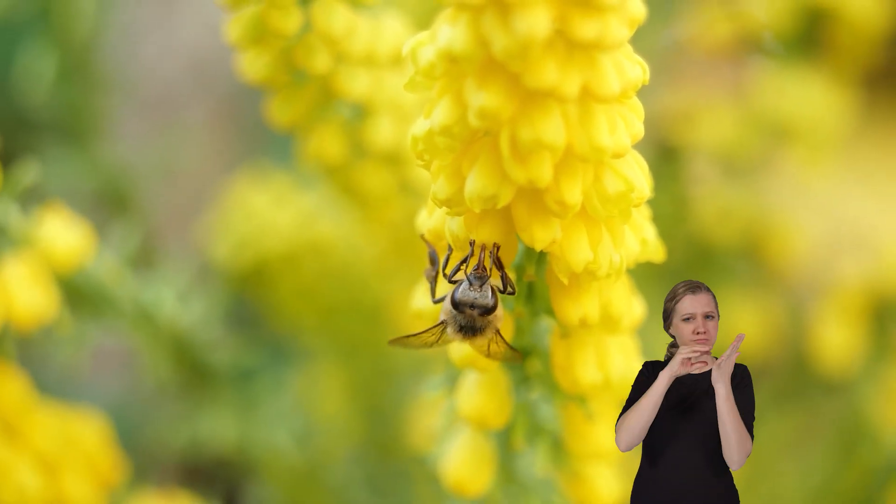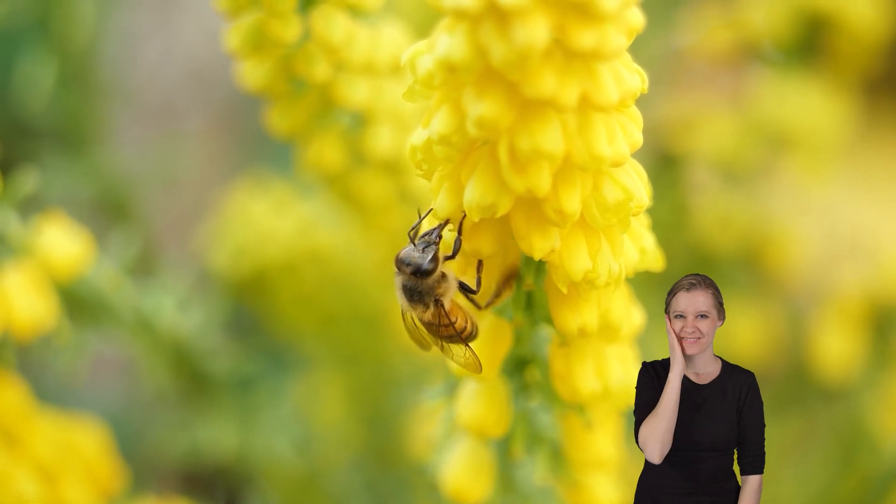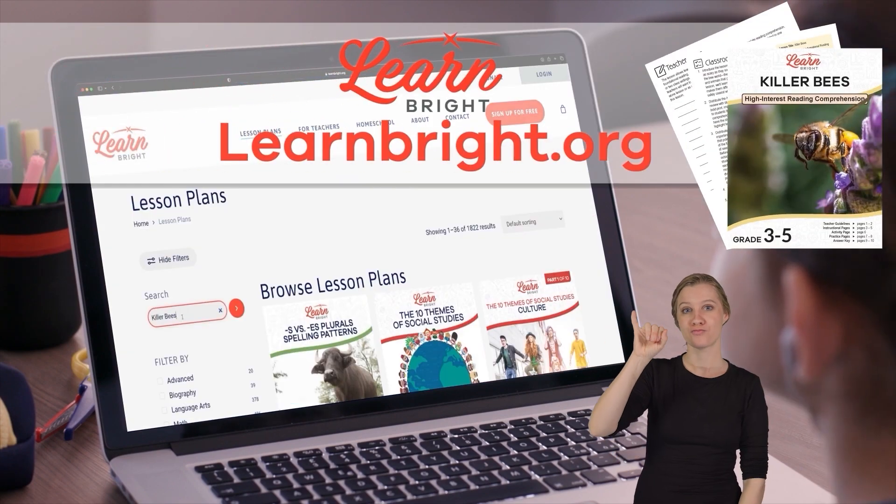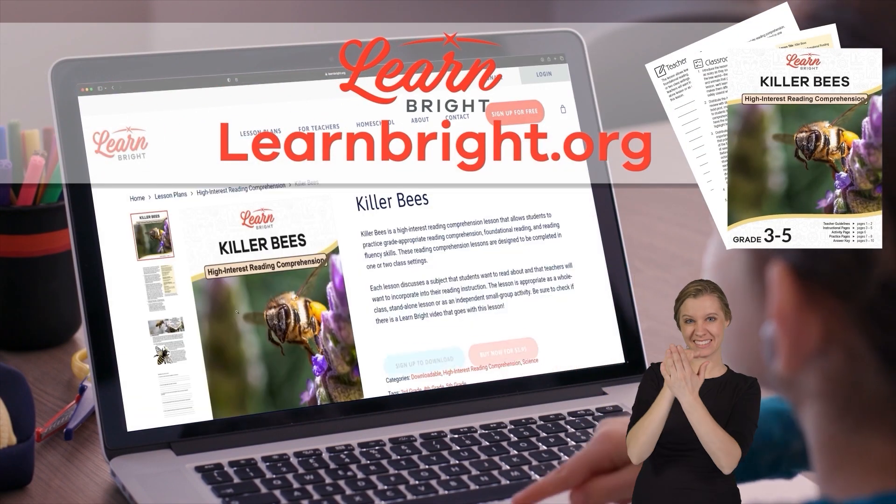Hello there, friends. Today we are going to learn all about Killer Bees. If you want to read along, head over to our website LearnBright.org to download this lesson.